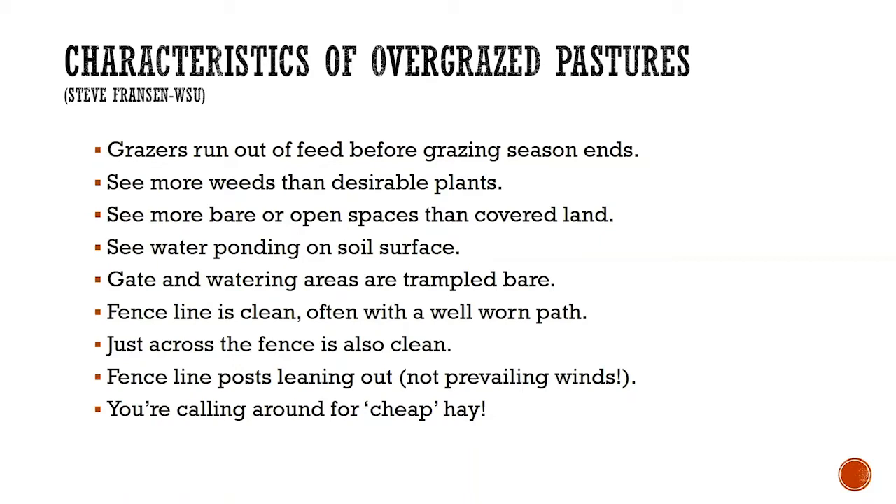If just across the fence is also clean, if the fence posts are leaning out and it's not due to the prevailing winds, and finally, if you're calling around looking for some cheap hay — you may have an overgrazing problem.